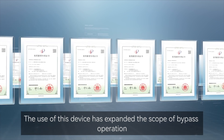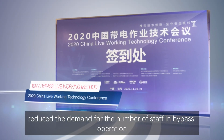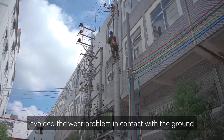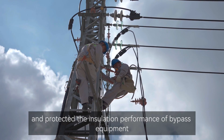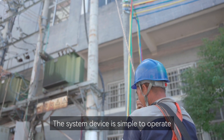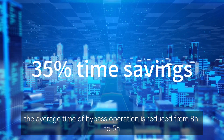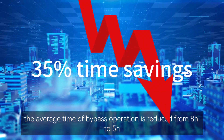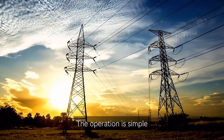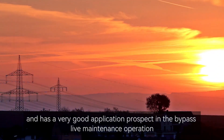The use of this device has expanded the scope of bypass operation, reduced the demand for the number of staff in bypass operation, lowered the labor costs, avoided the wear problem in contact with the ground, and protected the insulation performance of bypass equipment. The system device is simple to operate, safe and reliable. According to practical application, the average time of bypass operation is reduced from eight hours to five hours, which can improve work efficiency, and has a very good application prospect in bypassing maintenance operations.